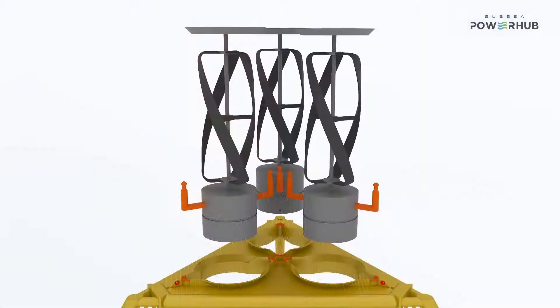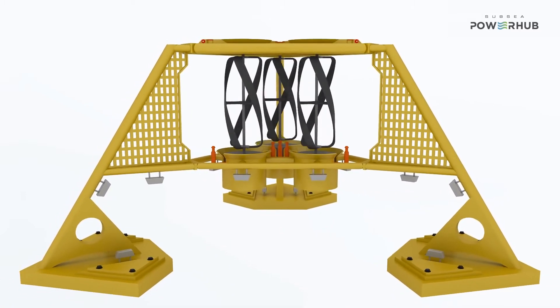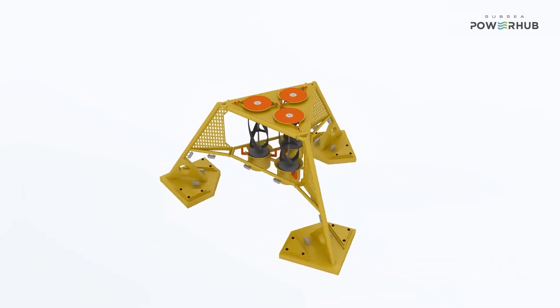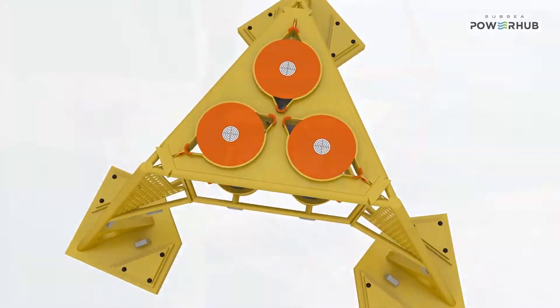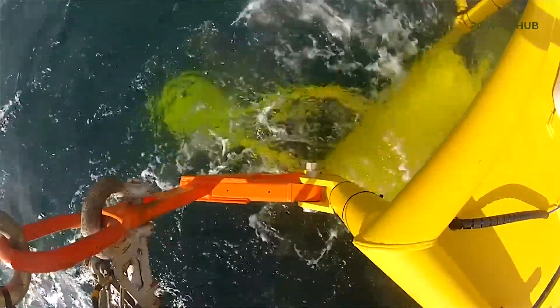The Subsea Power Hub has several novel features. It has a modular design, which allows for parts to be taken away or added rapidly. It also helps with the assembly and build of the unit. It's very simple to install — a one-trip process — and once it's installed, it has zero intervention. It will work fully autonomously.